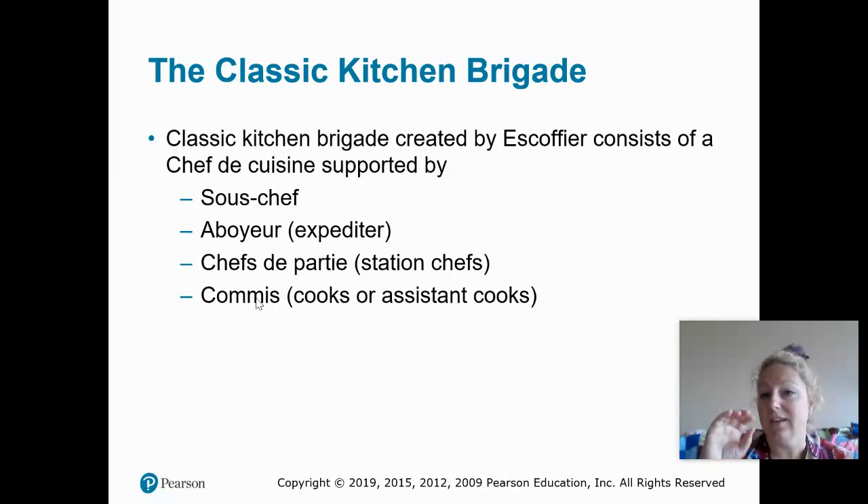The classic Kitchen Brigade has a chef of the cuisine supported by the sous chef, and then there's something called an expediter. If you work in a restaurant right now, you may be familiar with the term expo or expediter. Sometimes the expediter is a position that's both front and back of the house. At most of the places that I worked, when I did expo, I wasn't preparing the food.